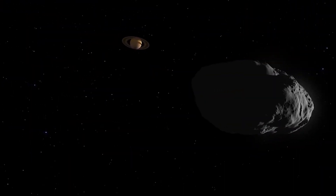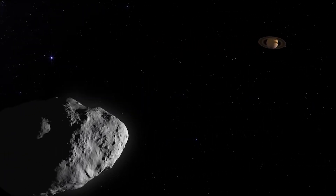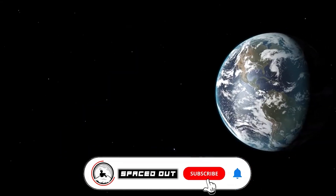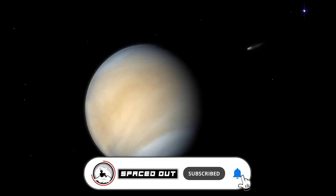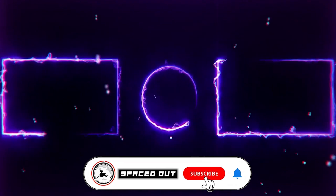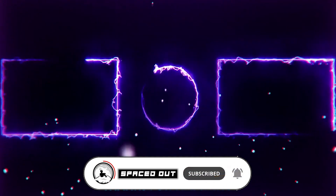So, Spacers, what do we think? Share your thoughts in the comments below. Leave us a thumbs up if you liked this video, and please comment, like, and share. Don't forget to subscribe and turn on your notifications to stay updated on new and awesome space content. Thank you for spacing out with us, and see you next video.